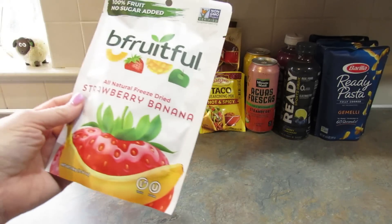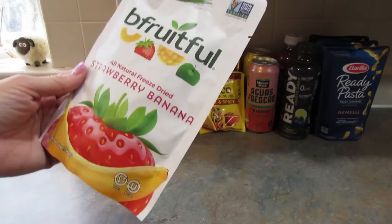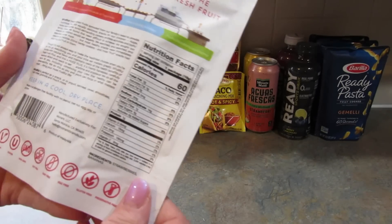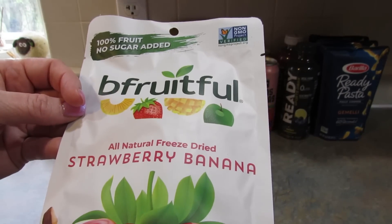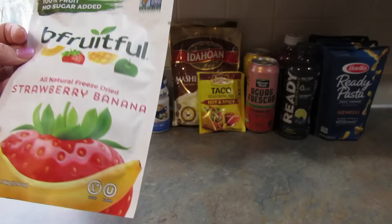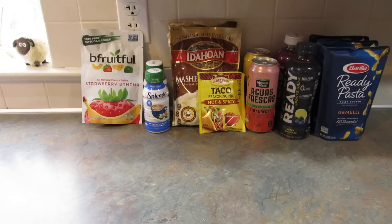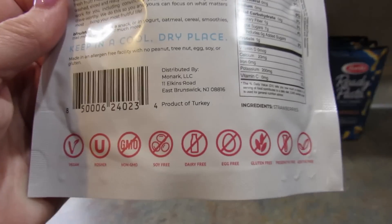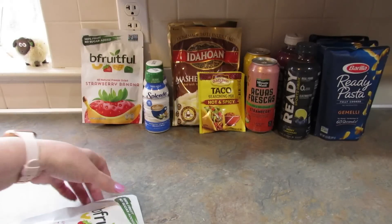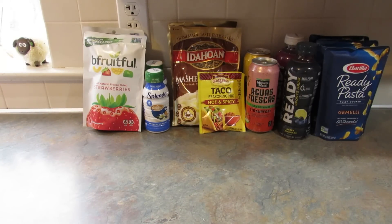Next I wanted to try the freeze-dried strawberries. The first store had the strawberry banana variety — it's a product of Malaysia, 16 grams, 100% fruit with no sugar added. Then in another store I found just the plain freeze-dried strawberries, which are a product of Turkey. If I don't like them, my son will eat them, or I'll put them in banana bread.